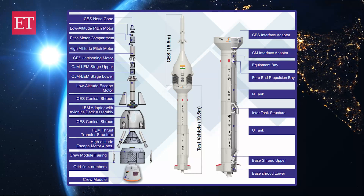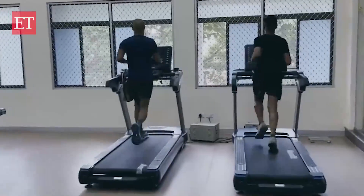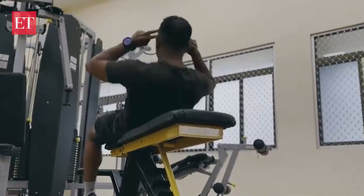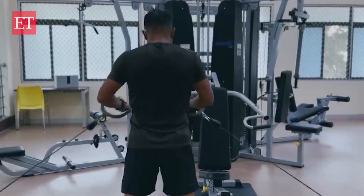The astronauts selected for the mission have undergone mission-specific training in India and general spacefaring training in Russia, consisting of around 218 lectures and 75 physical training sessions.